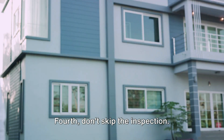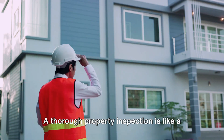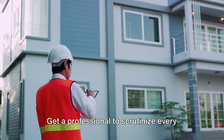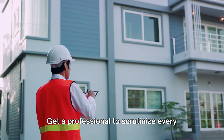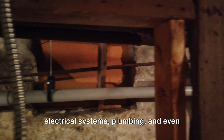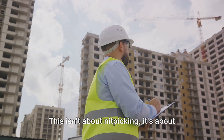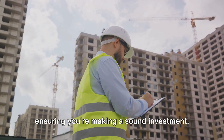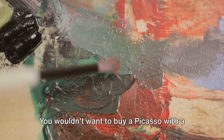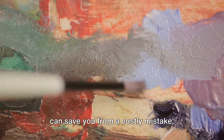Fourth, don't skip the inspection. A thorough property inspection is like a safety net, catching potential issues before they turn into financial sinkholes. Get a professional to scrutinize every nook and cranny — they'll look at structural integrity, electrical systems, plumbing, and even potential pest infestations. This isn't about nitpicking; it's about ensuring you're making a sound investment. Remember, the devil's in the details. You wouldn't want to buy a Picasso with a rip in the canvas. An inspection can save you from a costly mistake.